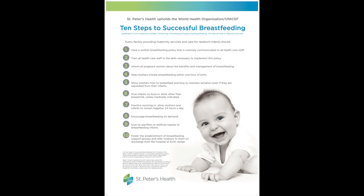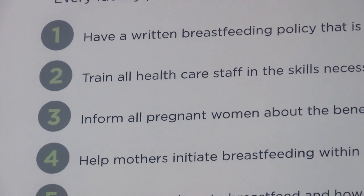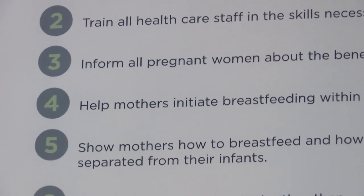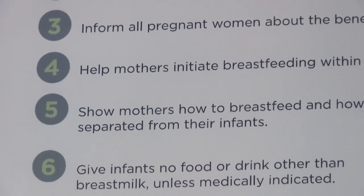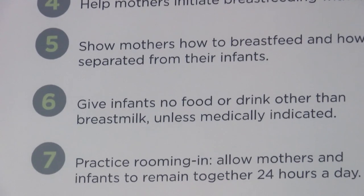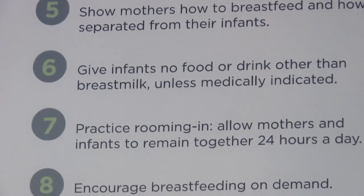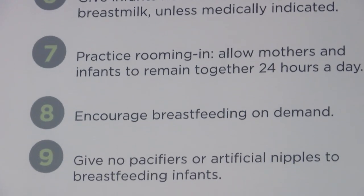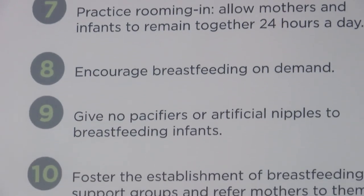We train all our staff to make sure they know how to properly care for patients. We do rooming-in, meaning we keep mom and baby together and don't separate them unless medically necessary. We don't supplement unless medically necessary or unless it's requested by a parent. If we do need to supplement, we don't use bottles or pacifiers early on with a breastfed baby because that can confuse them and make it harder to learn to breastfeed.